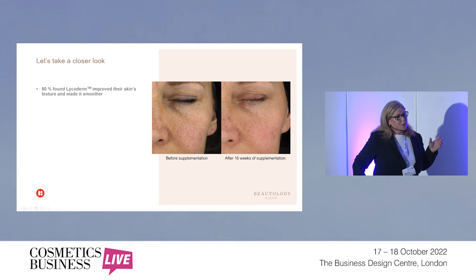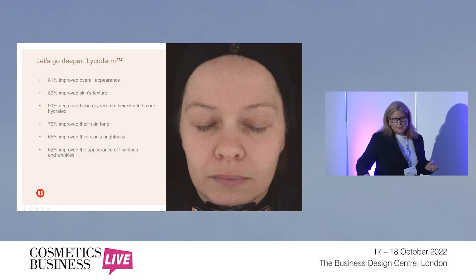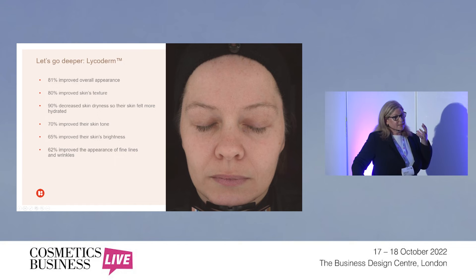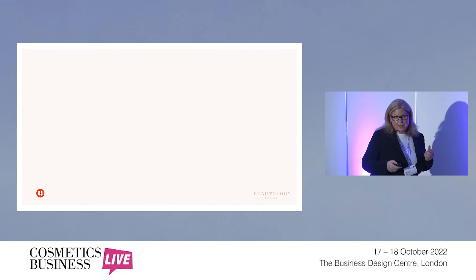At the same time we carried out a survey with over 60 subjects asking what they felt and experienced. 80% found that Lycoderm improved their skin's texture and made it smoother. 65% reported it improved brightness of their skin. Overall, 81% saw an improved appearance, 80% saw improved skin texture, 90% felt decreased skin dryness — feeling more hydrated from the inside out — 70% saw improved skin tone, 65% saw improved skin brightness, and 62% saw improved appearance of fine lines and wrinkles. So there are quite a lot of different benefits all at the same time from a one-a-day soft gel.